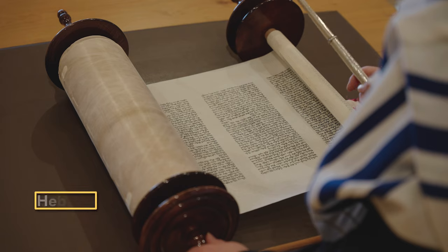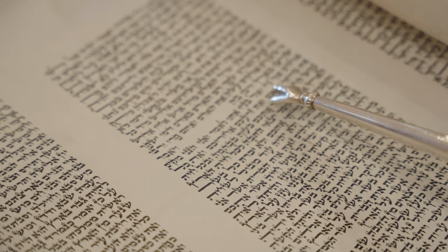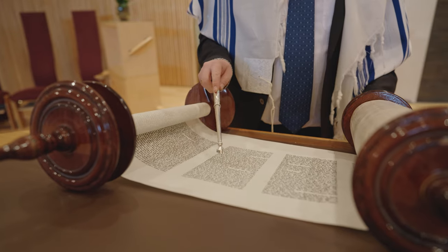Torah scrolls are in Hebrew. They are written out by hand and made of natural materials. The scroll itself is made of animal skins, the ink from oil and charcoal, and the rollers from wood.